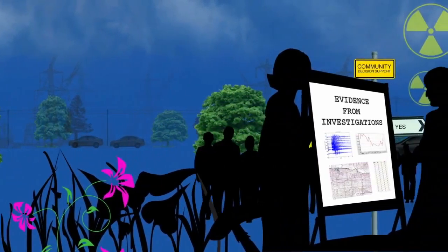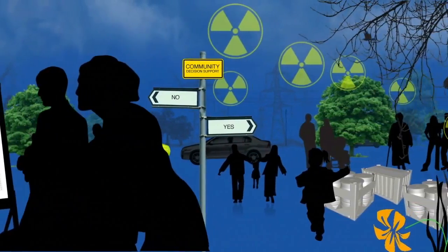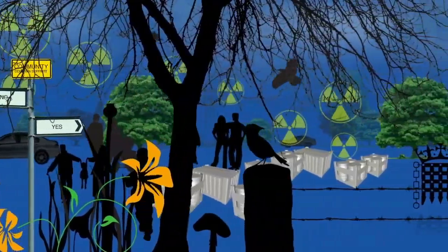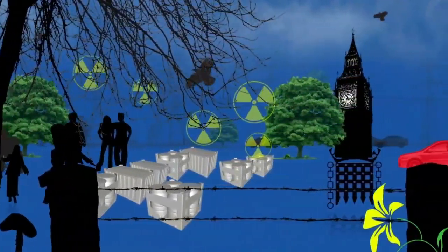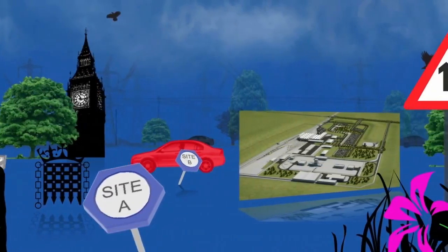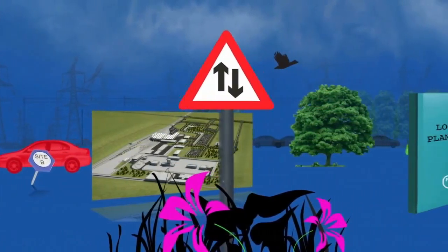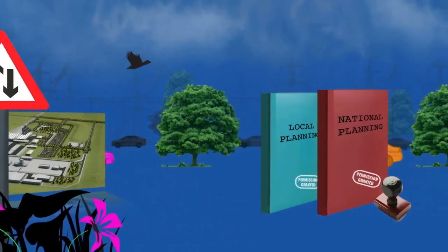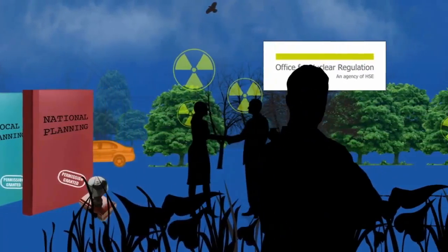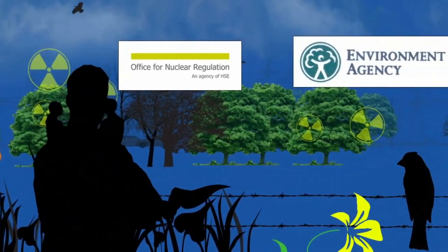In a staged process, we will present all of the evidence gathered from these investigations to the local community to support their decision about whether to host a geological disposal facility. The government will then make a decision about the preferred site. Once this decision has been made, the necessary local and national planning permissions will be sought as well as formal approvals from the nuclear and environmental regulators.